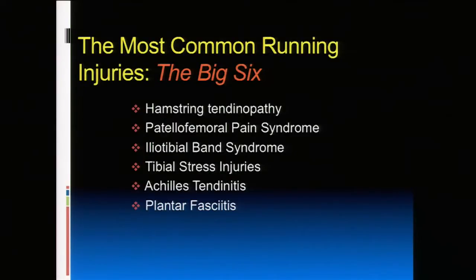This is what I put up 10 years ago — what I call the Big Six, the six most common running injuries. This accounts for at least 90% of what comes into my clinic. If we go through this, we'll hit most things, and whatever we don't cover, we can address with questions.